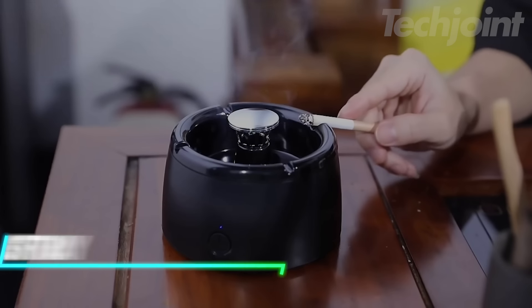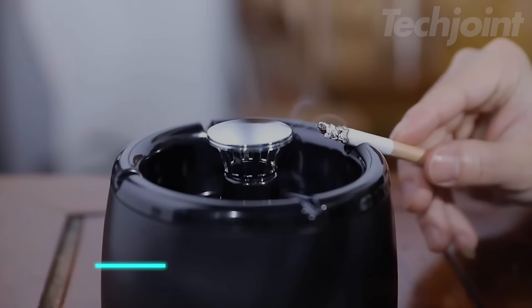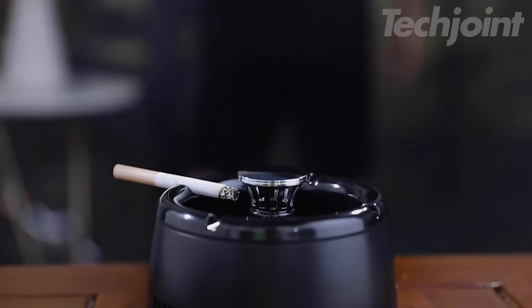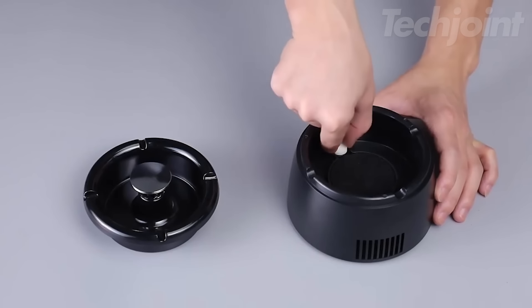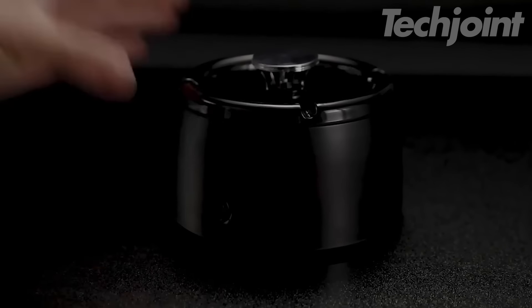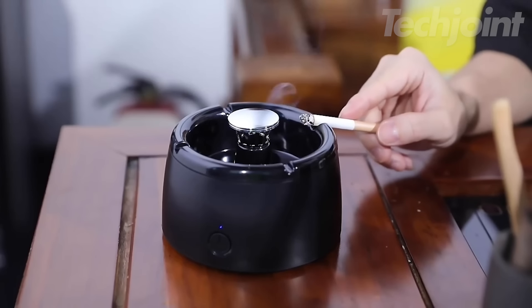Say goodbye to lingering smoke and unpleasant odors with this multifunctional air purifier ashtray. It's a game changer for your living room, bedroom, or office, eliminating secondhand smoke while doubling as an ashtray. The negative ion technology refreshes the air, making your space feel cleaner and fresher. Whether you're a smoker or just looking to improve air quality, this gadget helps create a more comfortable, healthier environment. It's the perfect blend of practicality and cleanliness.